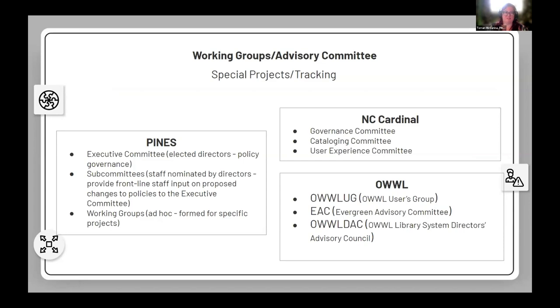For PINES governance, our executive committee is made up of regional library system directors who serve three-year terms as the policy governing board. Any policy change proposal goes through a standard review process with feedback submitted by the PINES subcommittees, which are made up of frontline staff nominated by their regional director. We compile that feedback and present it to the executive committee for final decisions. We also put together working groups for specific projects — last year we did a complete overhaul of all automated emails sent through action triggers, HTML-izing them and making them visually appealing. We convened a working group for a few months to go over visuals and wording.